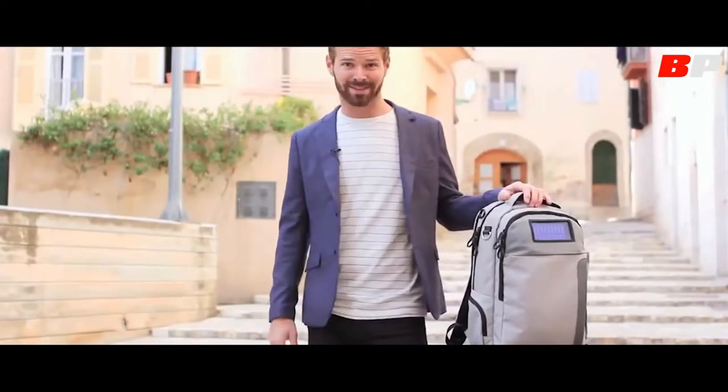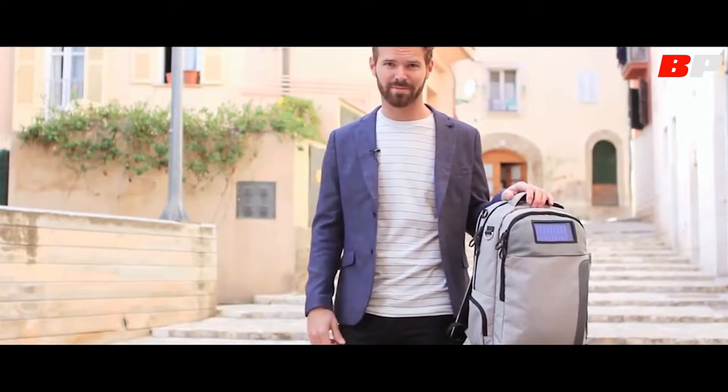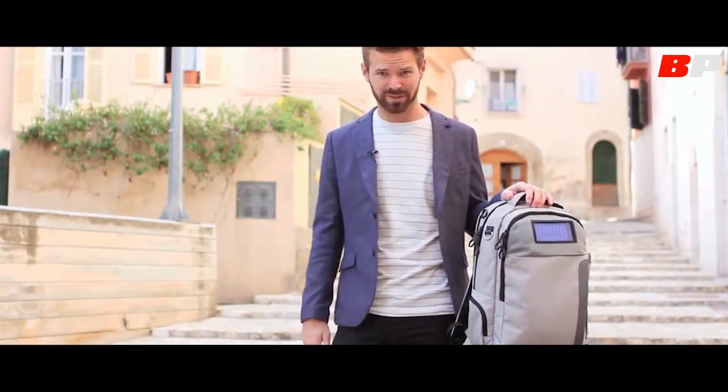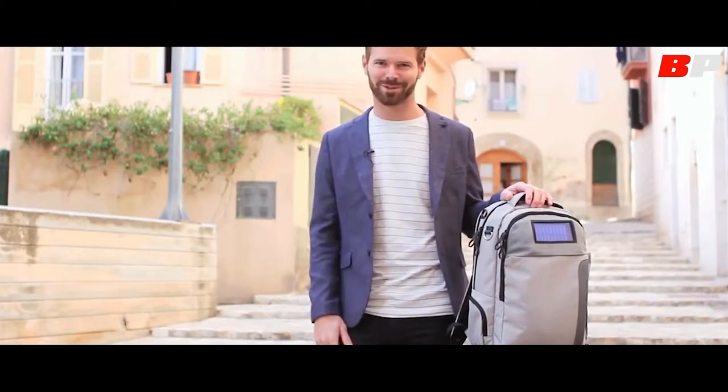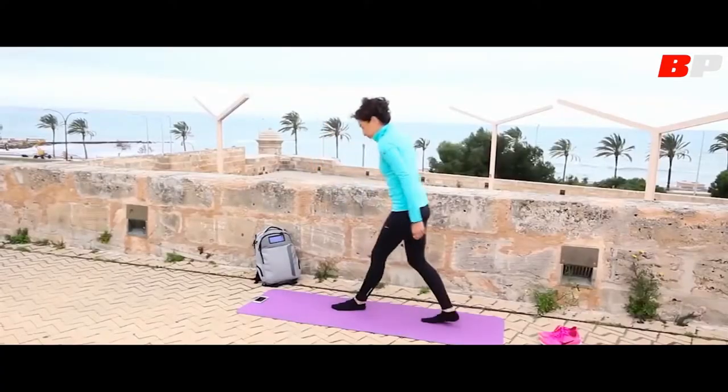We have the vision and the plan to make this happen, but we need your pre-orders in order to meet factory minimums and tooling costs. By backing this project today and sharing it with your friends and family, you're helping make LifePak a reality. Thank you for your support. Whether you travel for business, you're a busy student, a freelancer, or a free spirit, you want more freedom from your desk and you need to stay connected when you're on the go. Join us, share this campaign today, and be a part of reinventing the mobile office.